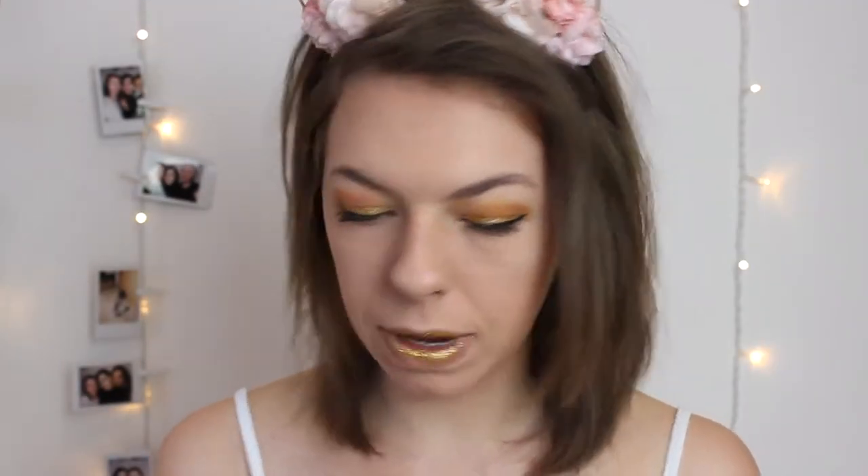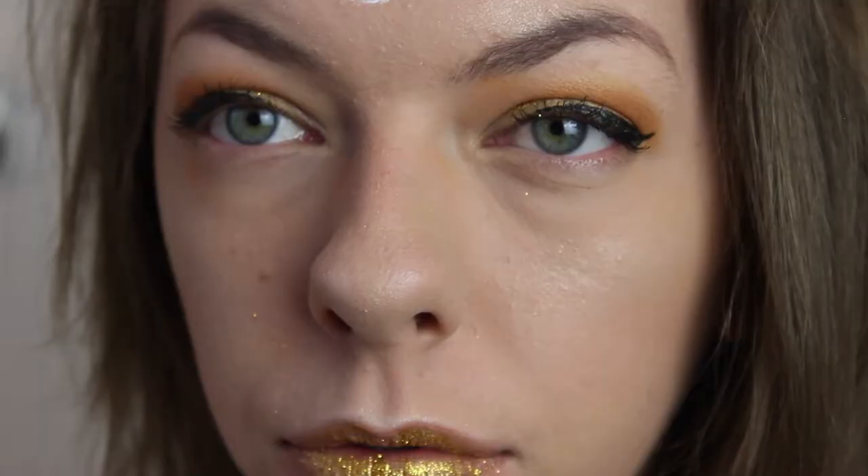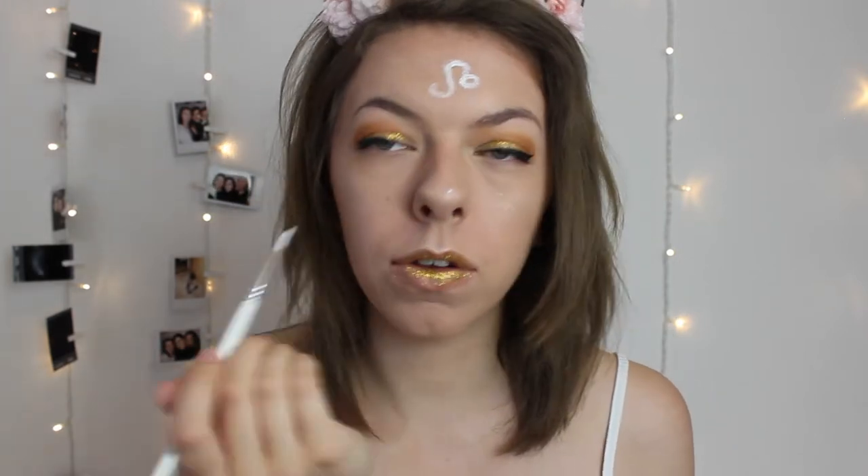Now I can't really move my eyelids — it's so glittery. I'm going to wrap up my hair because Leo is a lion and lions are pretty wild, so I'm wrapping it up like a mane. I've also got some cat ears to put on my head, and then I'm going to draw the Leo sign on my forehead — it's basically like a circle and then a line going in an S shape. I might also do a little square on my nose like a cat nose.